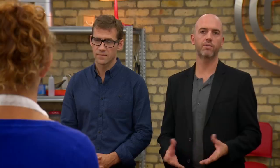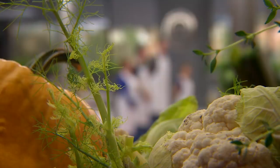You've got to impress us today, because if you don't, you're going home. Please go to the pantry to choose your ingredients.